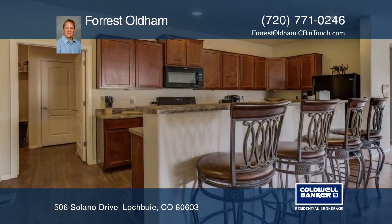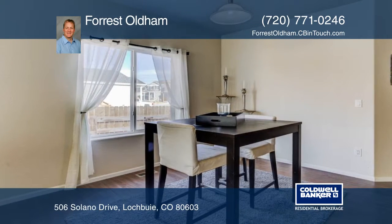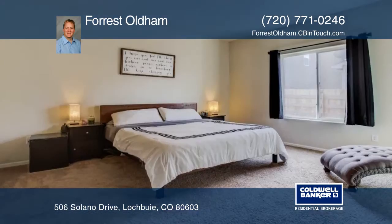This is a must-see Blue Lake beauty. Why compete with new construction when you can own this one-owner, meticulously maintained corner lot ranch style that is move-in ready and a better value? Loaded with builder upgrades, this home features an open floor plan and 9-foot ceilings.